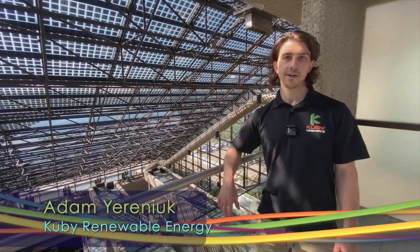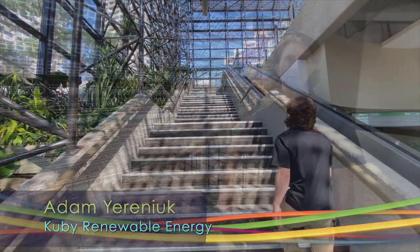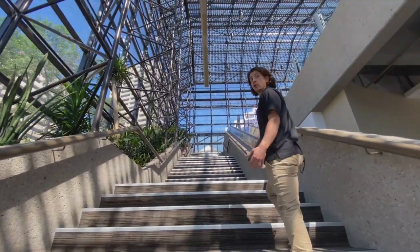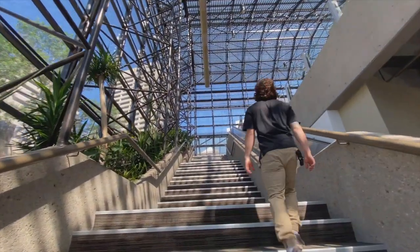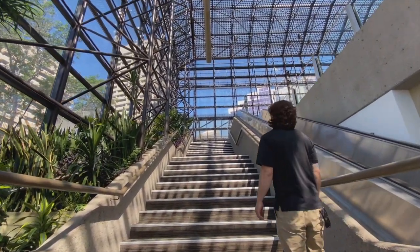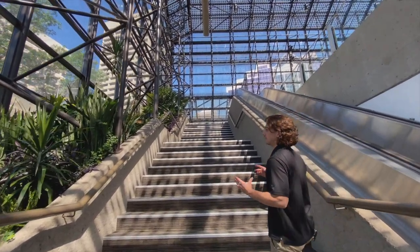My name is Adam Urania and I'm an owner at Kubi Renewable Energy. We're here at the Edmonton Convention Centre to showcase Canada's largest building integrated PV system. It features over 700 solar panels and they form part of the building envelope itself.